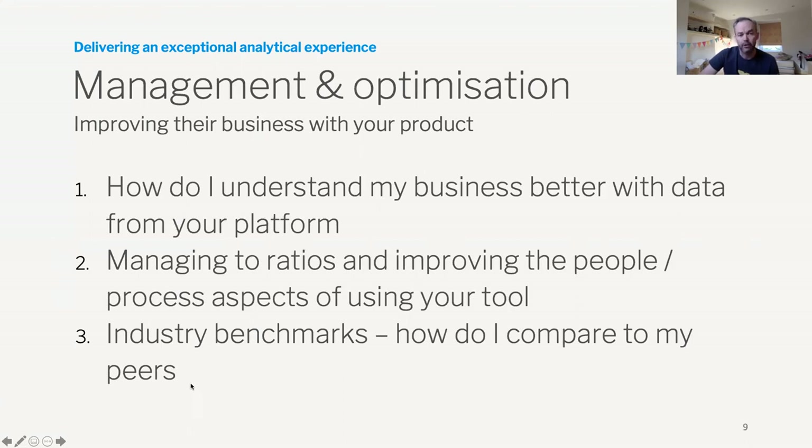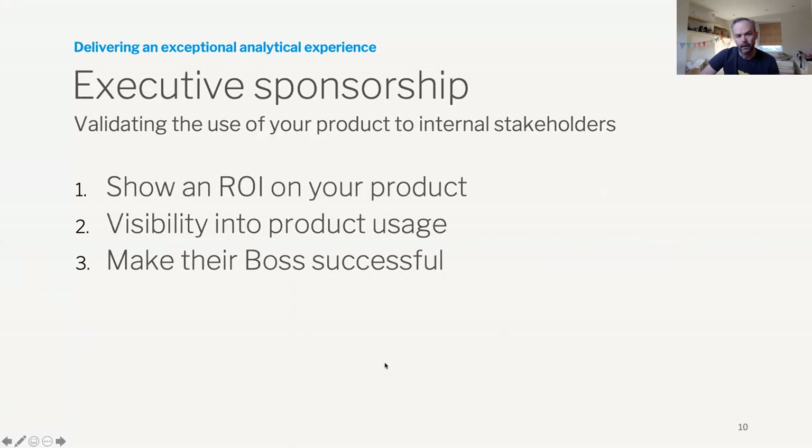How easy is it for them to get that data? Can they access ratios and KPIs to improve the processes they're using every day from your tool? Can they compare how they're doing against other competitors? Can they look at those industry benchmarks, cohort analysis — how am I doing versus my peers? When it boils down to it, it ties to business outcomes and ROI. Can you actually show the ROI on your tool? Can you show that they've actually used that data to make better decisions and execute on their commitment to improved business outcomes?